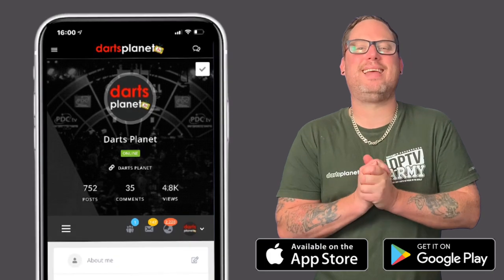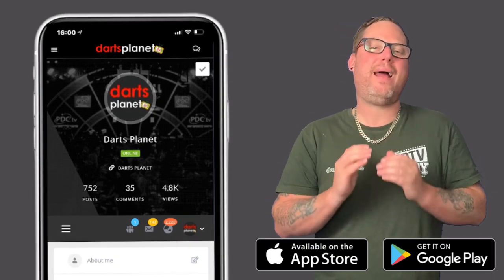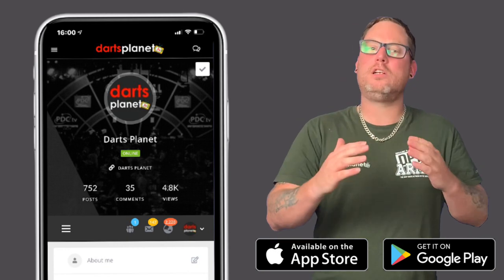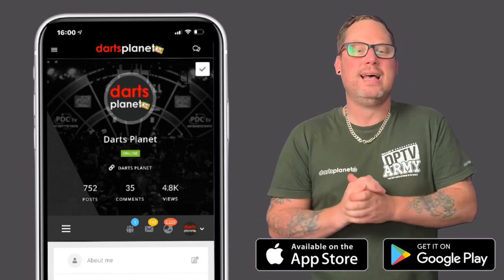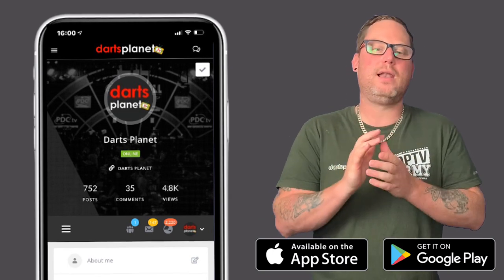Hi guys, it's Gav here from DancePlanet.TV and I'm absolutely buzzing because I'm here to tell you about the brand new DancePlanet TV app. The app is 100% free for all dance fans to download around the world and it's available on the App Store and Google Play, covering both iOS and Android. Here are some of the key reasons why I think you guys are going to love the app.